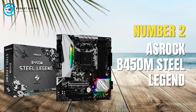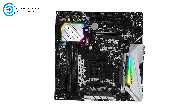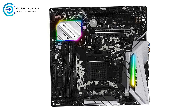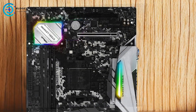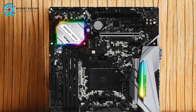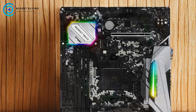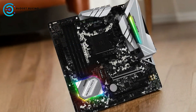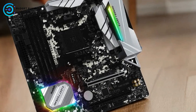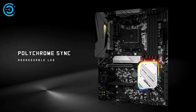Securing the number two spot is the ASRock B450M Steel Legend. The ASRock B450M Steel Legend AM4 AMD Micro ATX motherboard is a versatile and performance-oriented option designed to cater to both budget-conscious and performance-seeking users. This motherboard packs a variety of features that make it a compelling choice for building a mid-range gaming PC or a robust workstation.